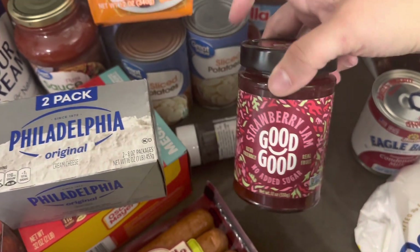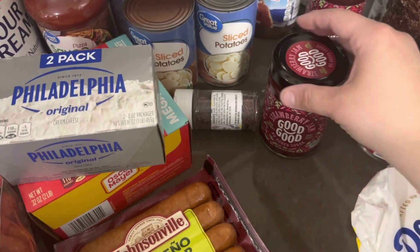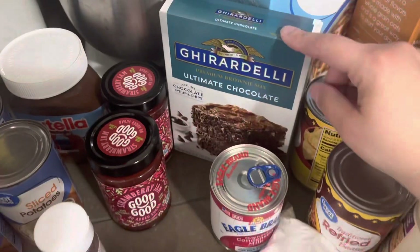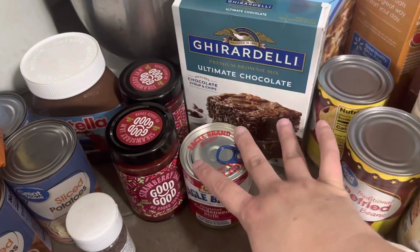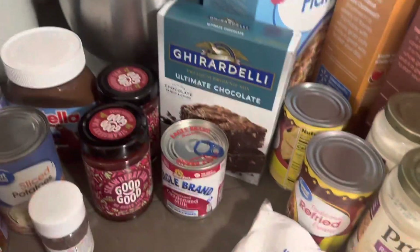Got some cream cheese. I got these sprinkles and this strawberry jam — it doesn't have any red food dye, it's sugar-free and keto-friendly — and I'm gonna make homemade pop-tarts with it. I got Ghirardelli ultimate supreme brownie mix and condensed milk because I saw this thing on TikTok where you mix those with two eggs and it makes the best brownies ever, so we're gonna try that.